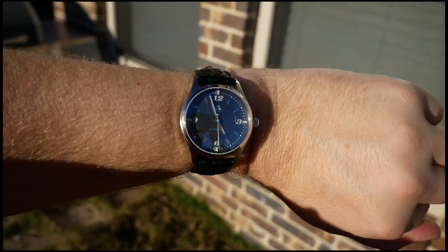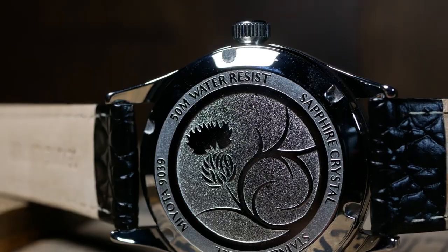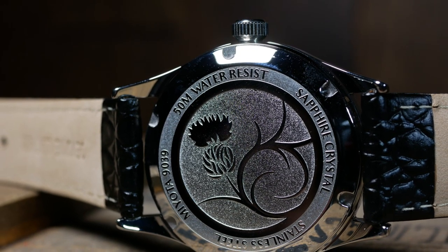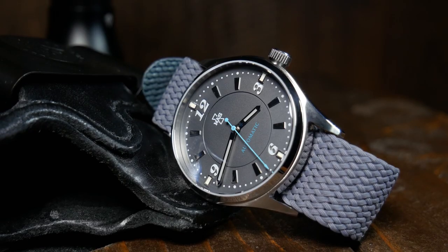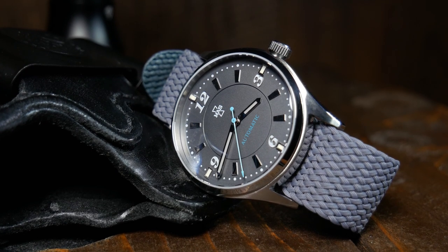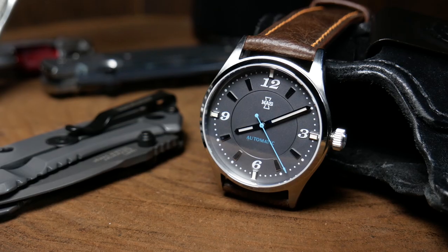If there's one immediate obvious weakness here, it's with the water resistance. Since this is a dress watch, 50 meters is perfectly acceptable and should be more than sufficient for most people. But since they are going for this hybrid everyday watch thing, 100 meters would have been ideal.